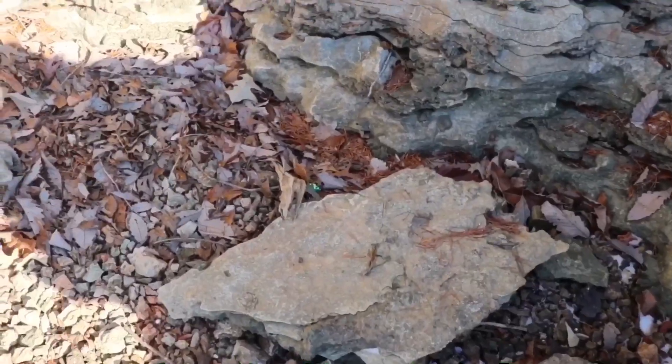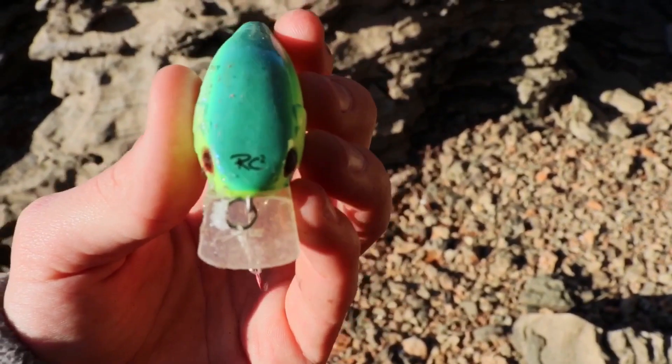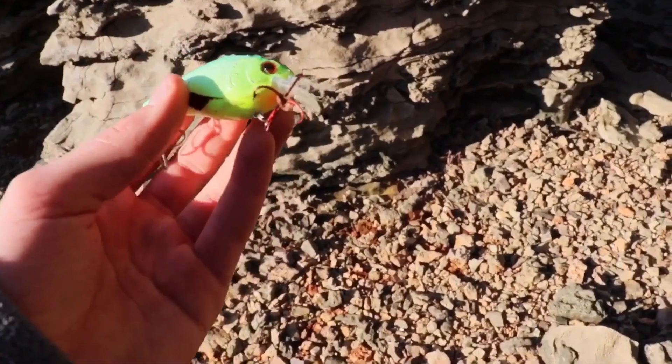We found another one boys. I don't know what kind it is, let's check it out. Oh man, this is a good one — RC2. This is brand new, chartreuse and blue, one of our favorite colors. I looked it up and I forgot what company makes it, but it's as new as can be. Good deal.